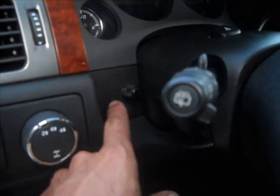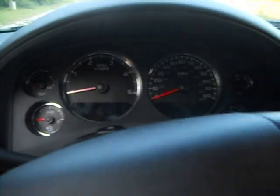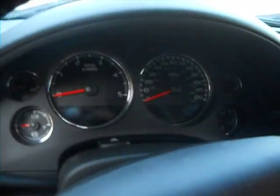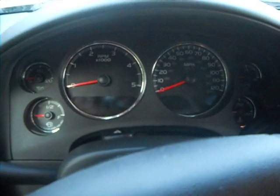Another feature is a DSP-5, provided by Nick at Duramaxtuner.com. Nick does all our proprietary custom tuning for us. It allows the driver to switch this truck from a stock 365 horsepower to 440 — that's a flip of a switch.